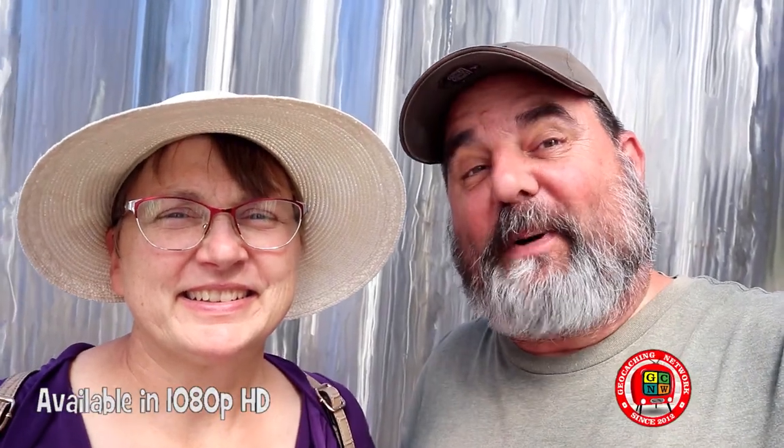We're at the Niagara Parks Butterfly Conservatory. Where's that? It's in Niagara Falls, Ontario, and it's a virtual cache that we're after, and in order to do that we need to discover the butterflies. Let's get going.